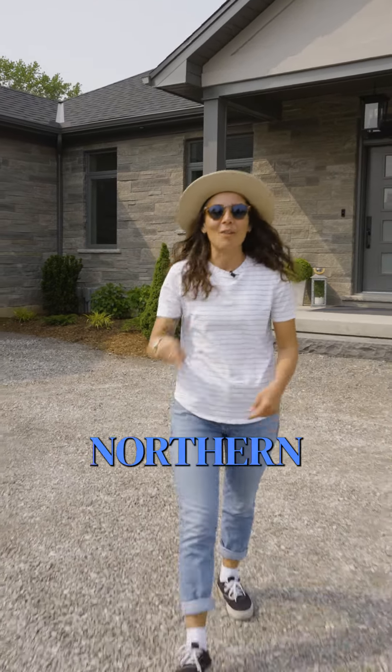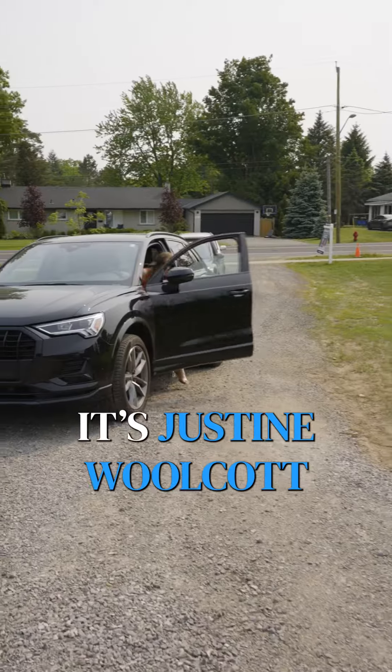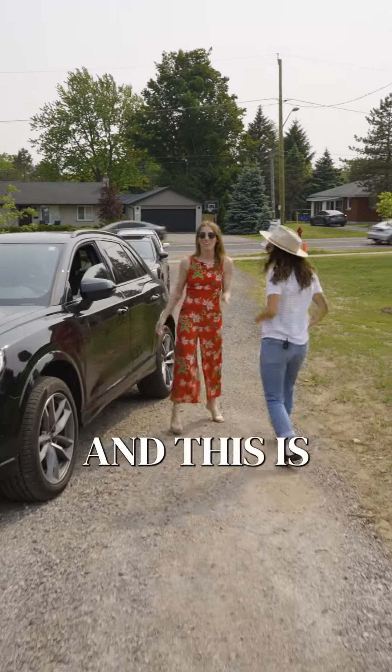What's up, world? This is Alex from Northern Fruits Media. Holy f**k, it's Jesse Walcott! And this is Friday's Feature.